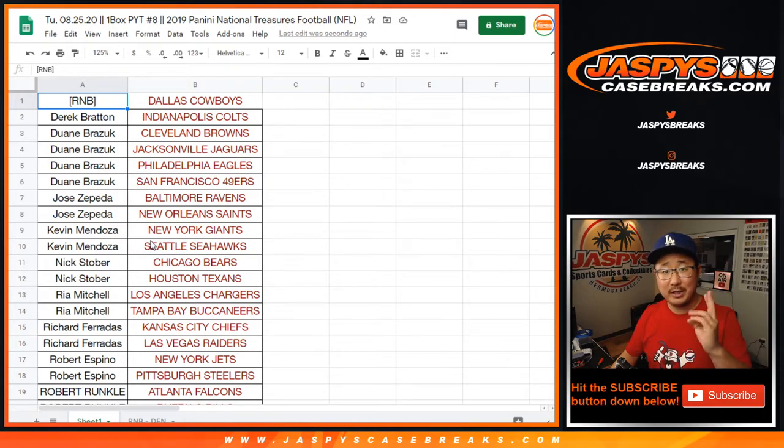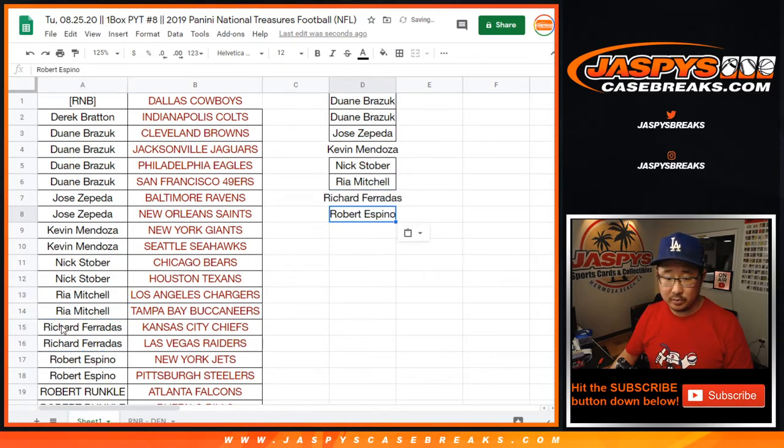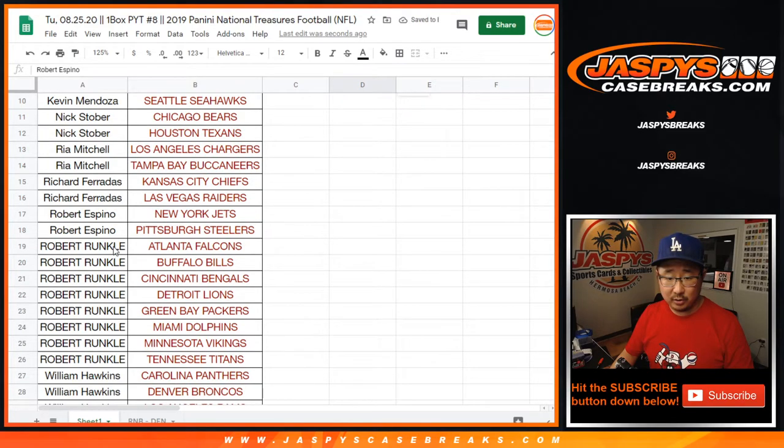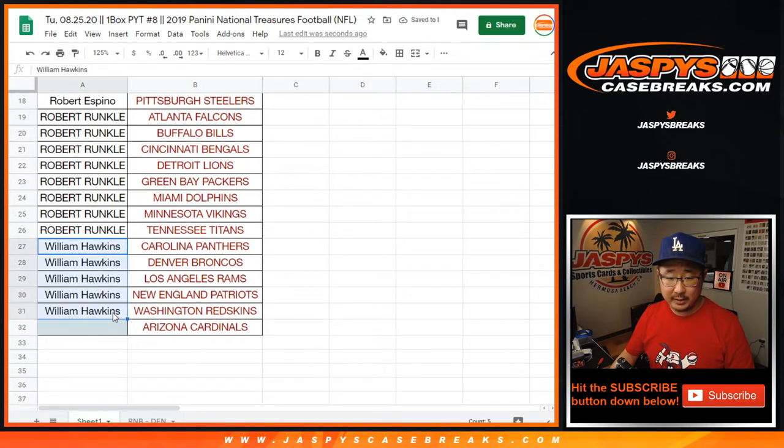Two teams, one entry. Four teams, two entries. Six teams, three entries, so on and so forth. We've got Dwayne with four teams, so that's two entries. Jose, two teams, one entry. Kevin, two teams, one entry. Nick Stover, two teams, one entry. Rhea, two teams, one entry. Richard, two teams, one entry. Robert, two teams, one entry. Robert Runkle, eight teams, four entries. And William Hawkins, five teams, two entries.